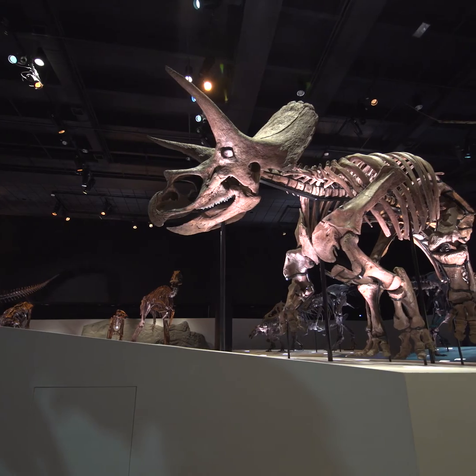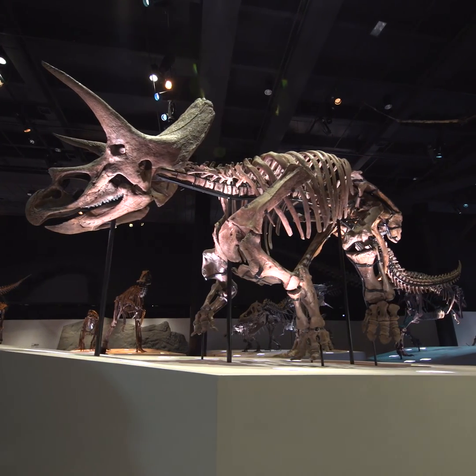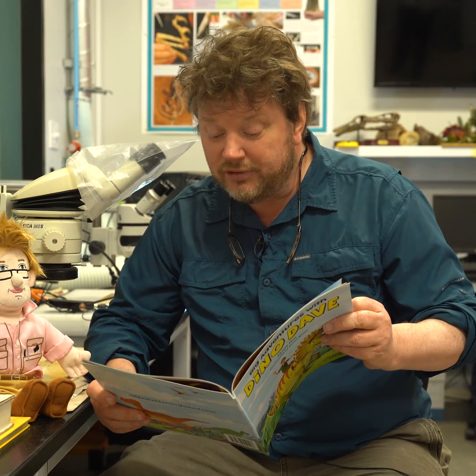Lane is our Triceratops. He really is a mummy. He ate lots of plants and shrubs to fill up his big tummy. Of all the world's Triceratops, he is one of a kind. He's the only one with skin preserved. He is a super find.